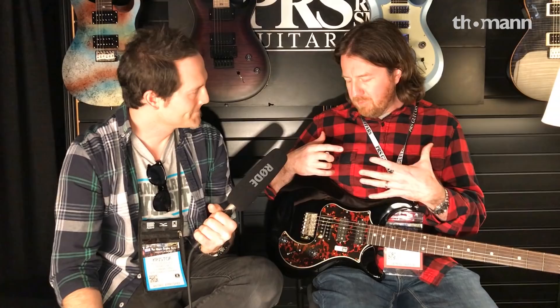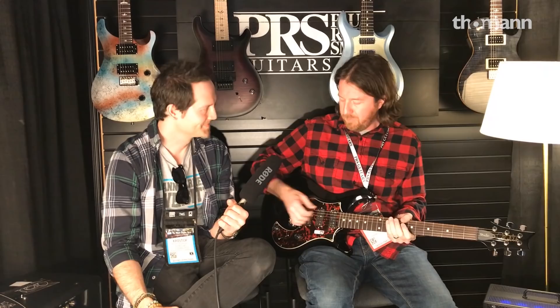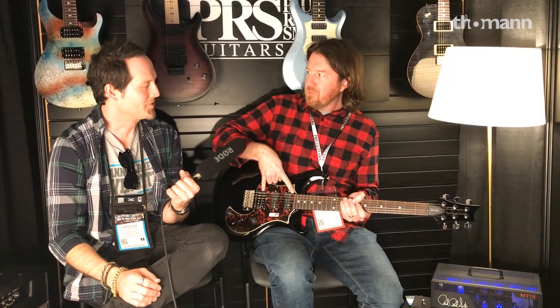Of course it's still splittable, so you can do single-single-single. One thing I love about this configuration is that instead of a typical five-way, in the middle position you get the outside two pickups. So it gets those really spanky kind of sounds, which I love.